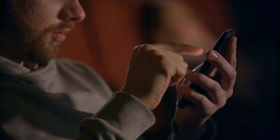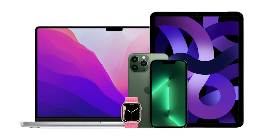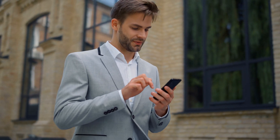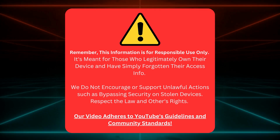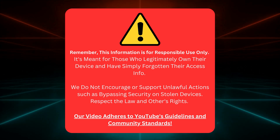The best part is that these techniques aren't limited to iPhones. They also apply to iPads and Apple Watches. And the cherry on top, they're all completely legal. So without further ado, let's jump right in and get your device back up and running. Keep in mind, this info is for rightful owners who've just forgotten their login details. Don't use it for illegal purposes like bypassing security on stolen items.